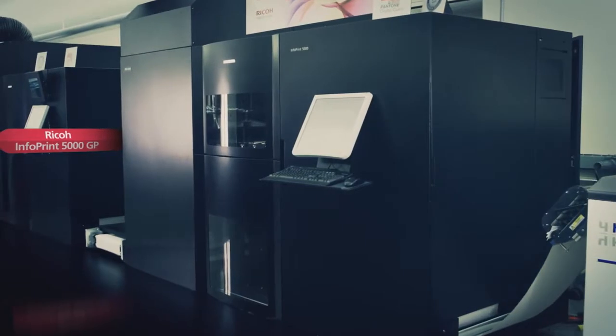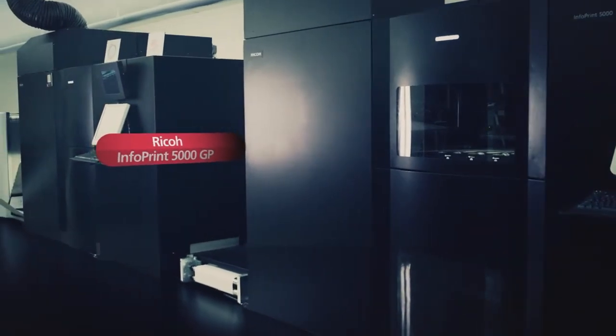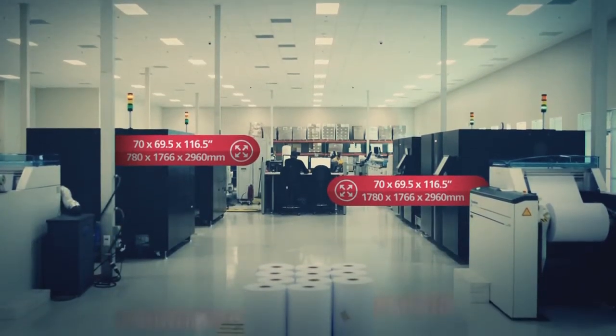Transitioning to digital color can be a daunting proposition, and that's why Ricoh has created the InfoPrint 5000 general production platform of inkjet printers. The GP platform is designed to easily integrate into your existing environment while helping you control costs and save on printing.